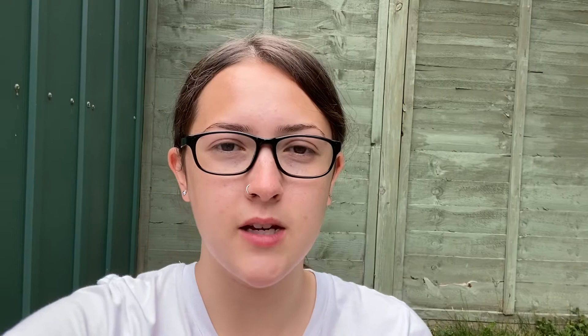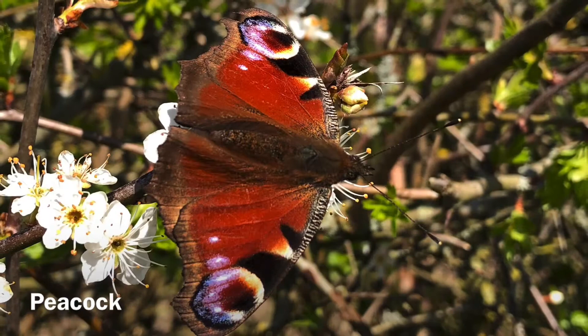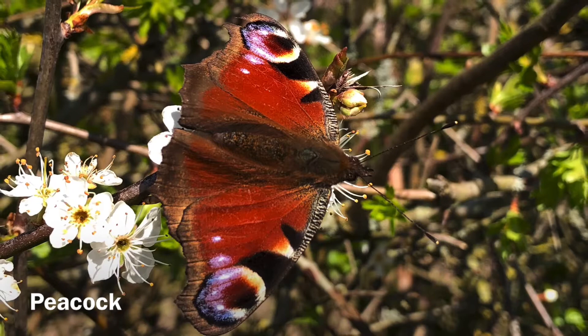Personally in my garden I've had Red Admiral, Large White, and also a Speckled Wood Butterfly, but here are five butterflies I've spotted over the last few months which you might just see on your count as well. The Peacock Butterfly is easily recognisable due to the eye spot on each wing.